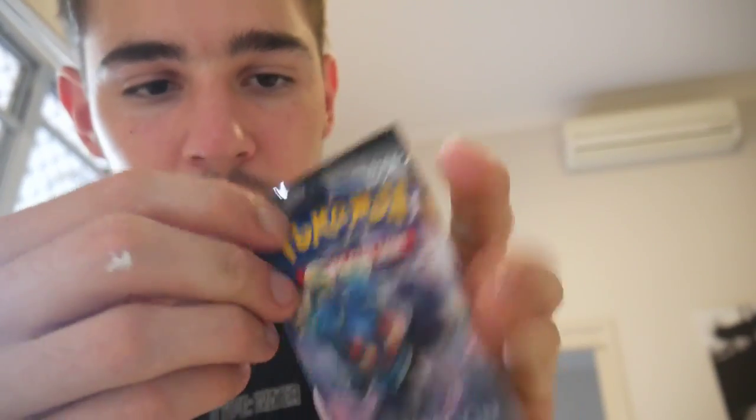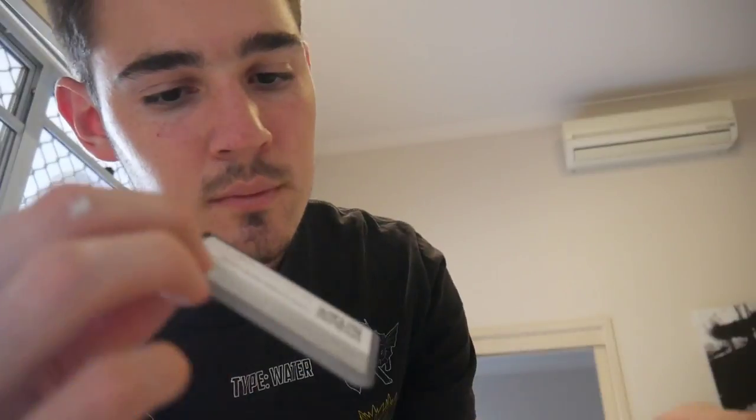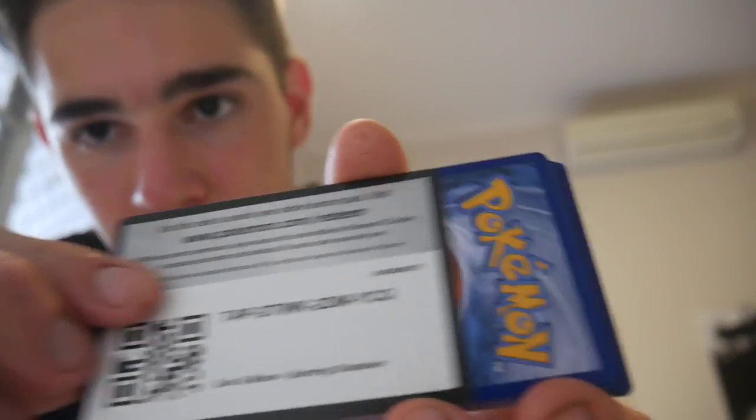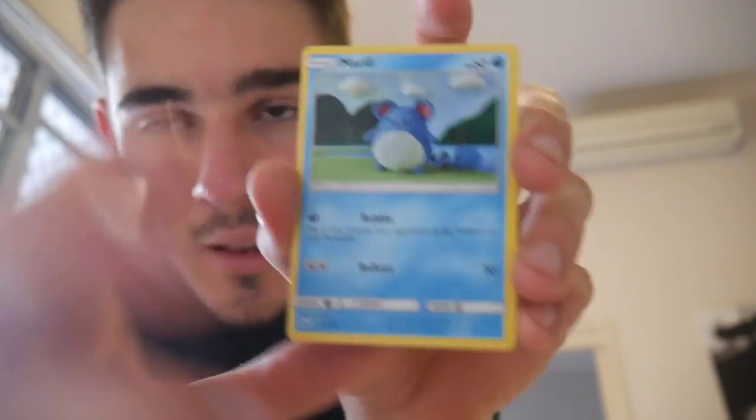We have a next pack which has Marshadow on it on the cover. There is the code card. And go, four and then two, and let's see.